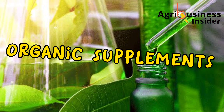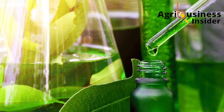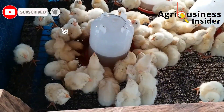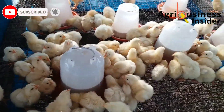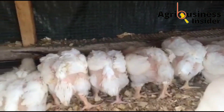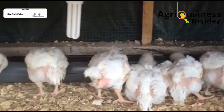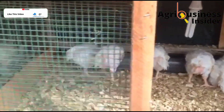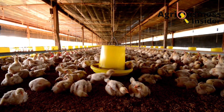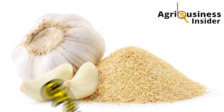Welcome into the world of organic supplements. Here I want to give you the organic supplements that you can use to boost the feed conversion efficiency of broilers so that you can achieve more final weight. I will also give you the amounts you are supposed to add into the broilers' feed. The first organic supplement is garlic powder.